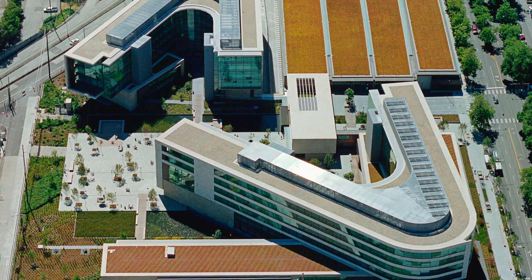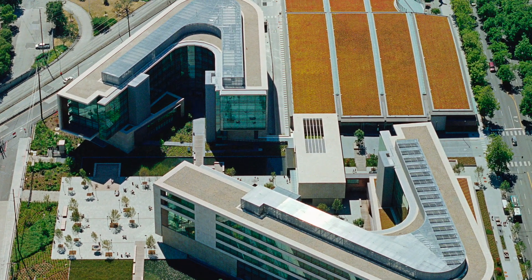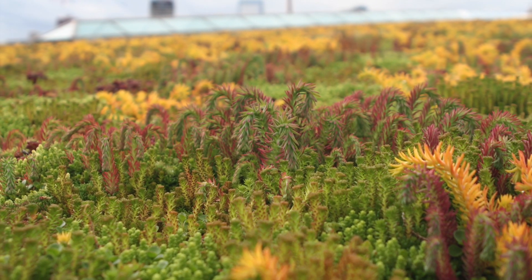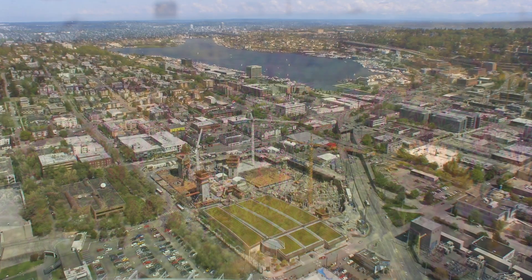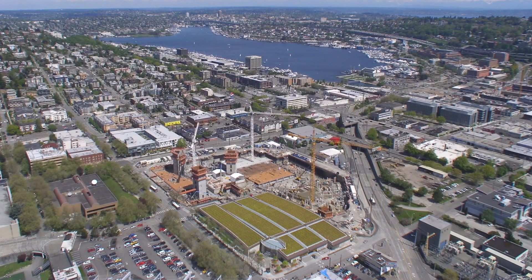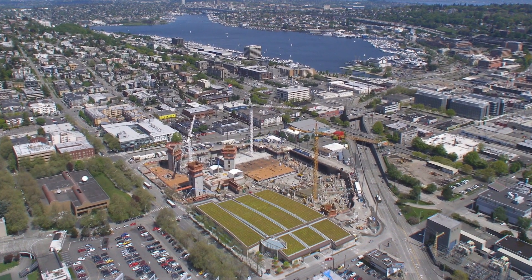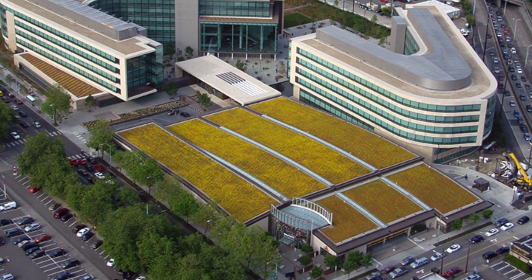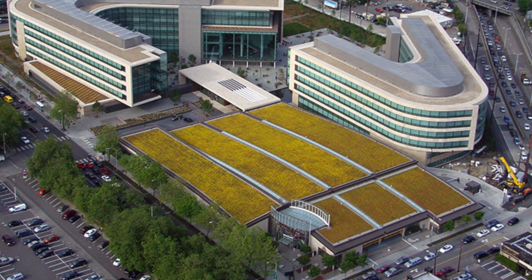The campus features a total of 2 acres of extensive green roofs, each with a 5-inch depth with plantings of sedum and sempervivum. Completed first in 2008, most striking is the Seattle Center 5th Avenue North Parking Garage, with its 1-and-a-half-acre undulating living roofs from American Hydratech.